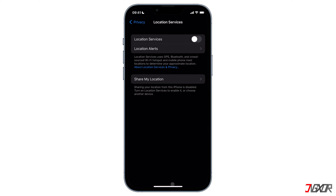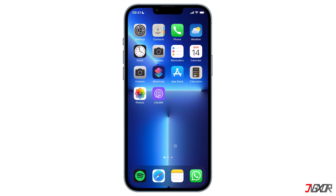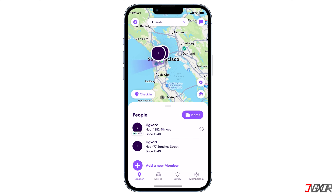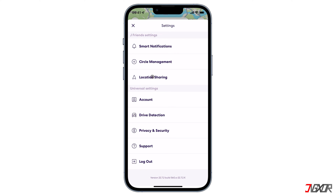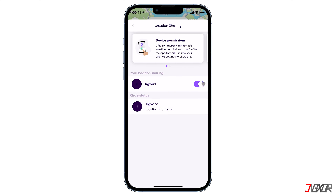If you want to restrict location access only from Life360, you can directly configure the location sharing within the app. Open Life360 and tap on Settings. Select Location Sharing, then disable the switch beside your name.